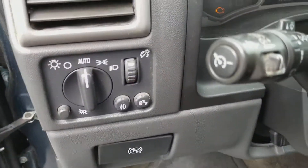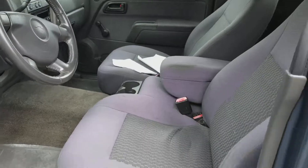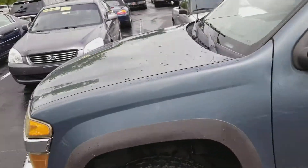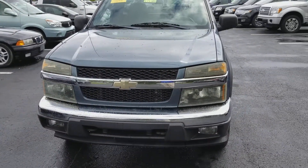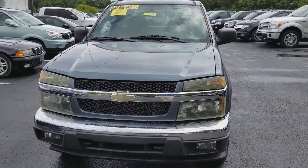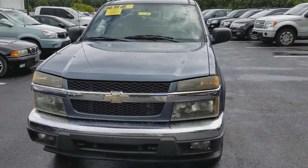We've got cruise control. This is a really nice truck, guys. It's Tom Sumner again at Jack Kane Ford — I would love to show you this truck. Please call and ask for me. 2006 Chevy Colorado, great condition, 80,000 miles, $9,500. Hope to see you soon, thank you.